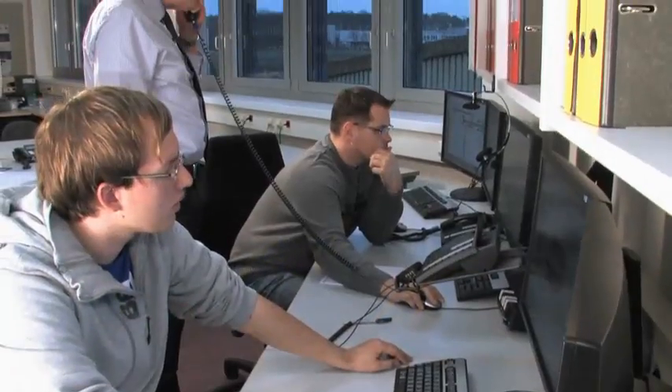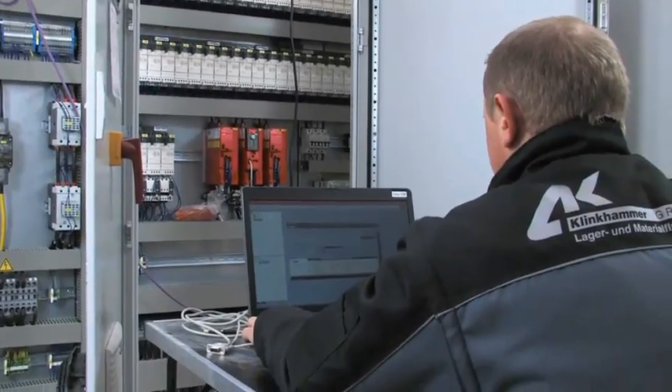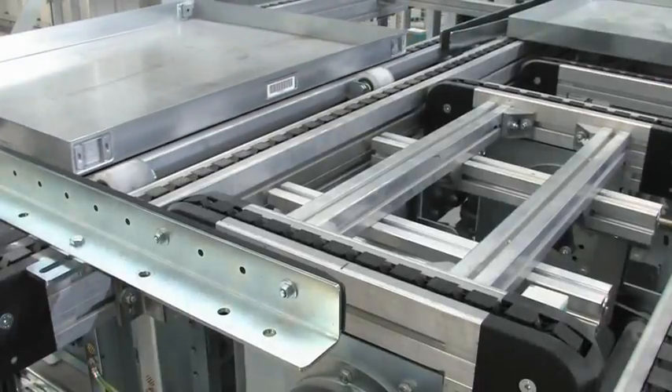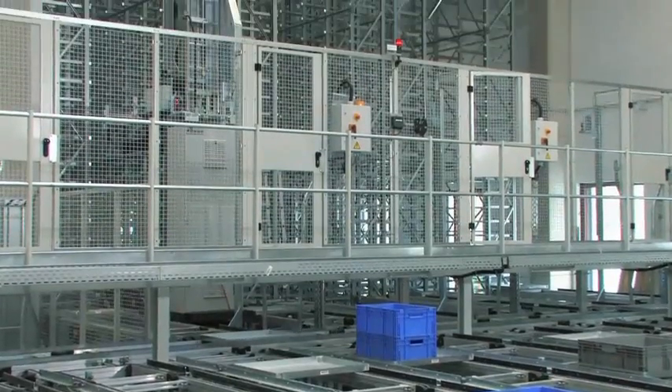Our technical staff accompanies you right from the start of the project to commissioning. This ensures that all ideas, agreements, and suggestions will be taken into account for intralogistics systems with a high customer satisfaction.